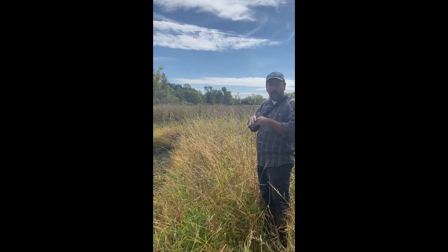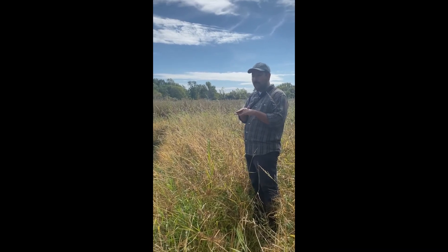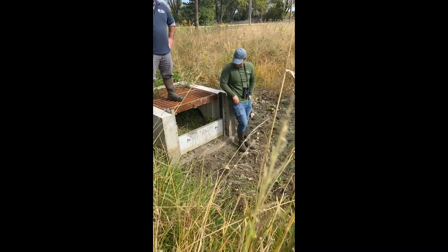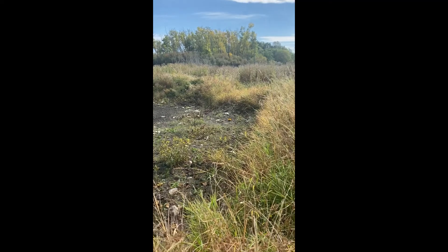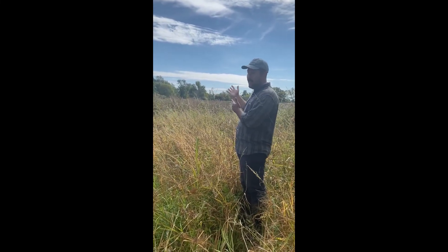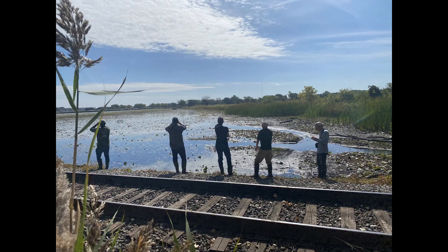Phragmites doesn't like deep water - it likes it a little bit drier on the margins of the wetlands. So we can effectively drown out a lot of that Phragmites. If we're timing it properly, we can cut low and then close the water control structure so that water pools and effectively smothers it. We can do the same thing with cattails. Right now we want to get it in place, let things settle in, then come in to hammer the invasive species and start promoting the native species. A lot of us spending a summer here for the first time were pretty pleasantly surprised with the native marsh vegetation that's already here.